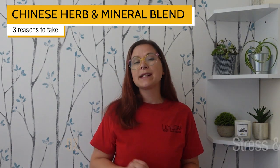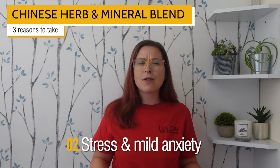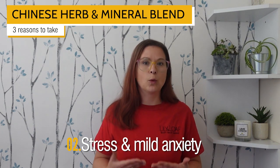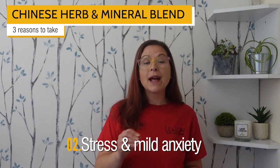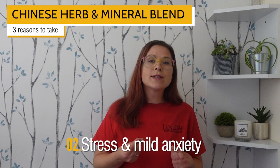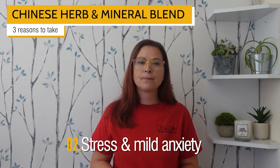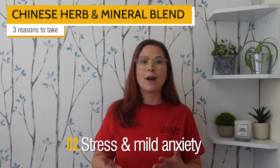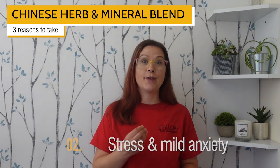The second reason is if you're experiencing stress or mild anxiety. The modern world is filled with stressful situations, so avoiding it is easier said than done. Mindfulness and aromatherapy are great examples of tools to help deal with external stress, but Chinese Herb and Mineral Blend could also help. The botanical extracts like Siberian ginseng and licorice are thought to act as adaptogens, helping the body to adapt to the physical and psychological effects of stress. The inclusion of ginkgo biloba helps to promote clarity of mind, something that often goes amiss when we're stressed. Plus, since it's easy to use, it won't compound your stress further either.